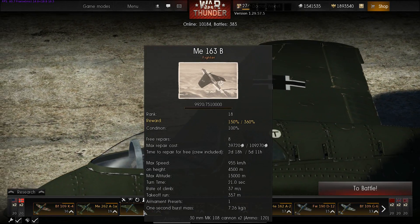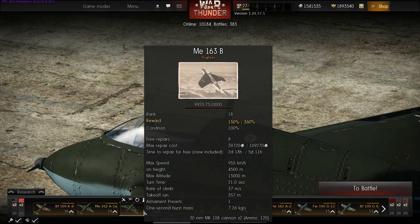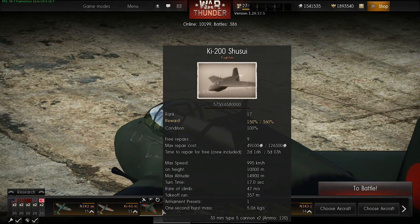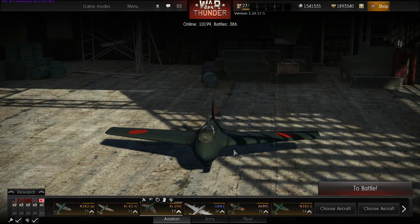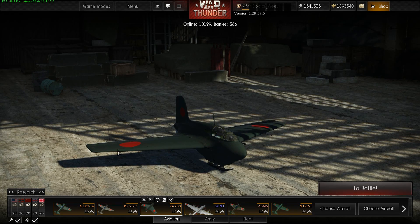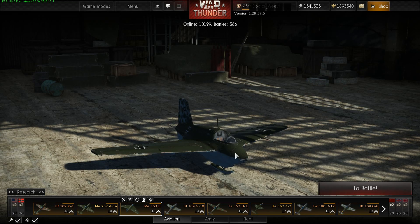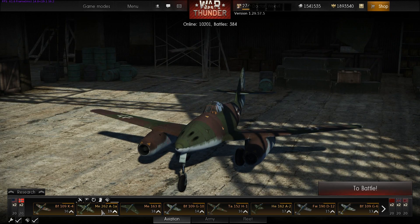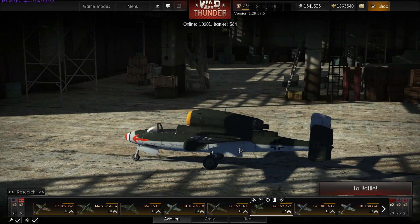It makes no sense — the Me 163 is a rank higher and more capable with 50 percent more flight time, yet it costs less and repairs faster than the Ki-200 at rank 17. I cannot recommend anybody buys any of these. At least the Germans also have the Me 262, which is great, and the He 162A, which is all right. But for the Japanese, that's it — that's all they've got.